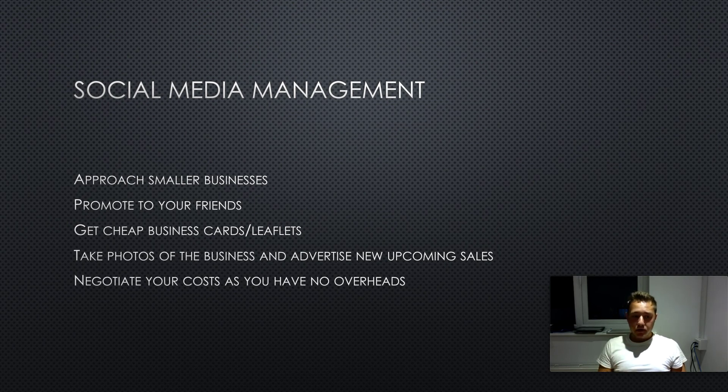As you have no overheads because you're young and not an agency, you can always negotiate your costs. If you approach a business saying you want to charge $100 per month and they say no, drop it to $80 or $60. As long as you don't have overheads and staff to pay, you can always negotiate your costs, and they're going to prefer to choose you over an agency.